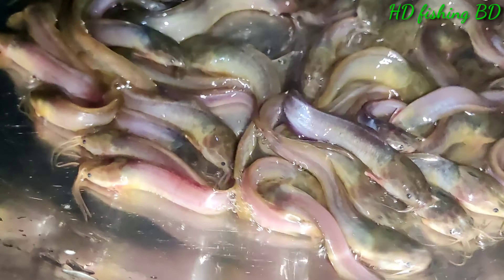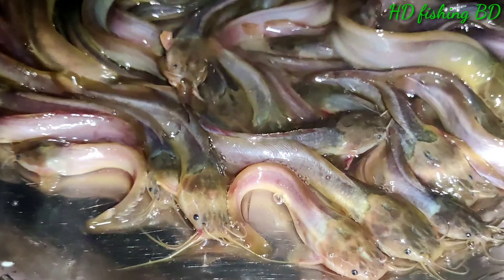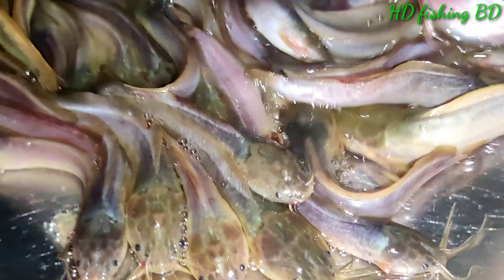Good morning, everyone. This is the Desi Maggur Mass — the original Desi Maggur Mass. This is about 180 to 200 pieces.